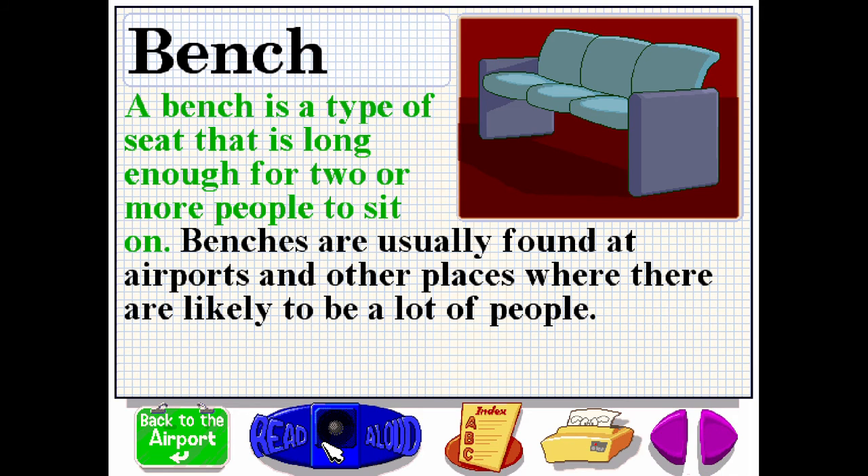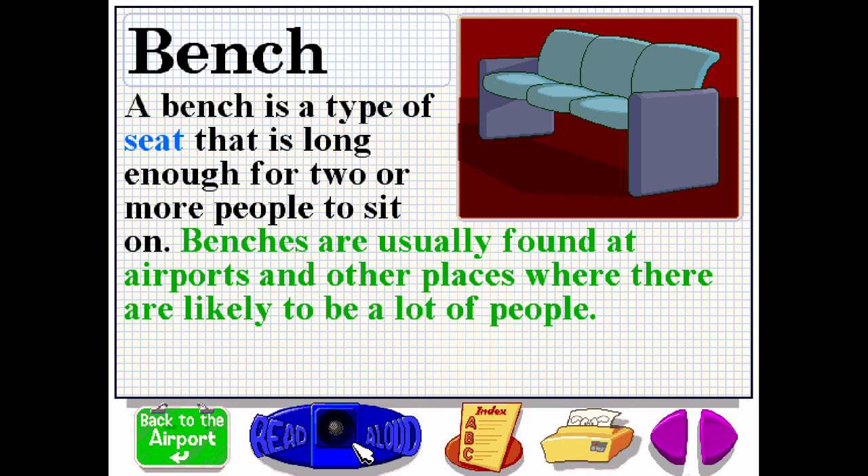A bench is a type of seat that is long enough for two or more people to sit on. Benches are usually found at airports and other places where there are likely to be a lot of people.